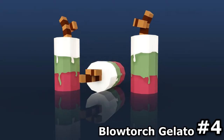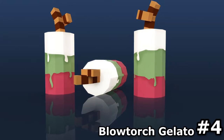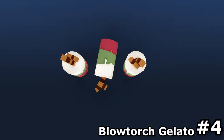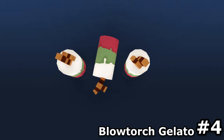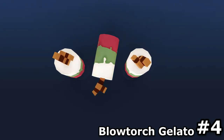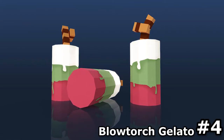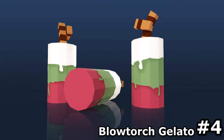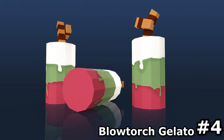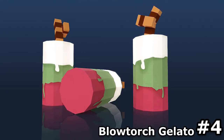For our number 4, we have the incredibly tasty Blowtorch Gelato made by Oxide. It's a Blowtorch literally made out of ice cream, and you can see it has 3 layers of ice cream with some sort of wafer stick on top, making it look kinda delicious to be honest. But it's not the most logical skin we have, but the concept itself is pretty funny and I haven't seen it before, so it gets a 10 out of 10 in terms of originality. All in all, it's a pretty cool skin.